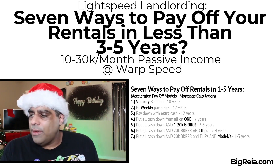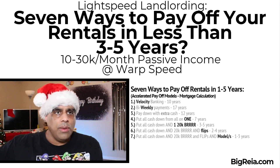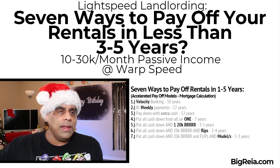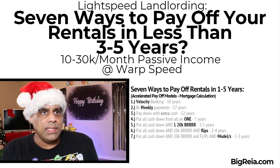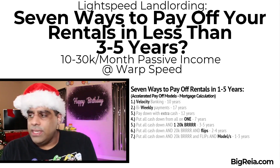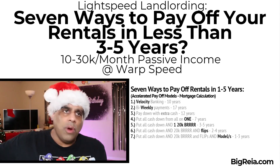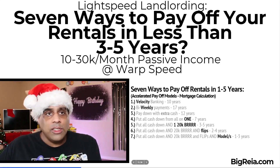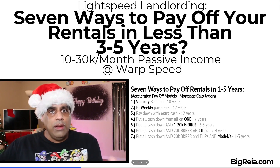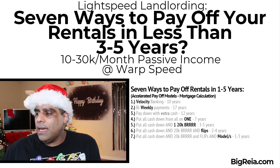Number three is pay down with extra cash. The gross income on that duplex is $2,000 a month, and the payment on that $200,000 mortgage is $1,200. If we take that extra $800 — or whatever it's going to be — and throw that down on the mortgage, that takes the mortgage down to 12 years, almost half. So a 20-year mortgage paid off in 12 years by dumping all the extra cash on it.